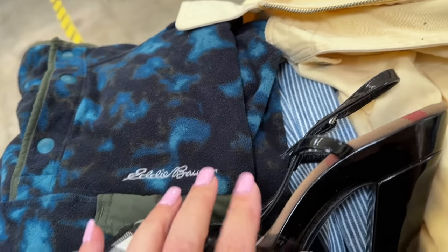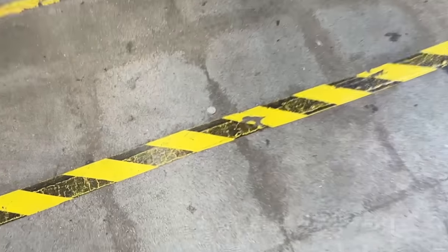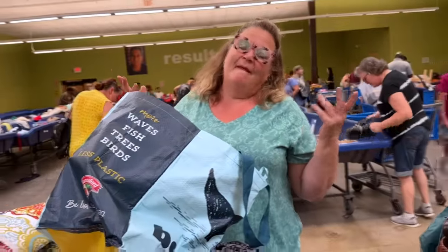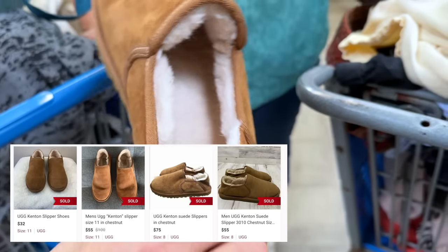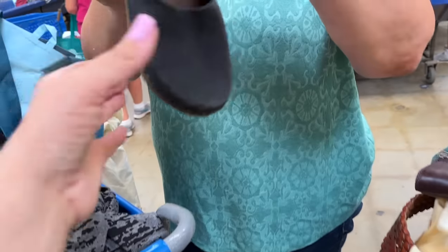I'm going to flip for it because I found the woman who has the other one. Easy come, easy go — what are you gonna do? It's good karma. But we found these gorgeous Bean Boots — just slipping them on, they're so nice.